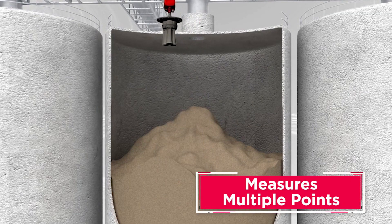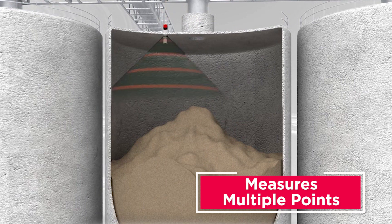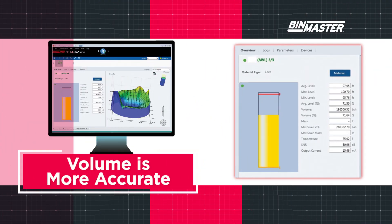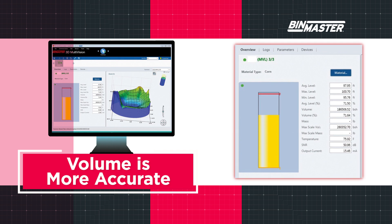A 3D level scanner is the only instrument that measures more than one point with a single sensor. Technology such as radar or laser measures only a single distance. Accounting for uneven material topography and volume calculations results in much better inventory accuracy.